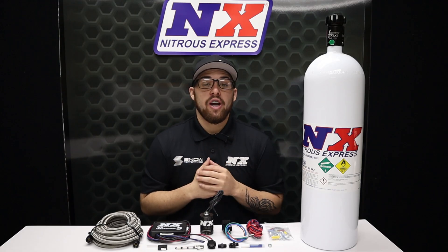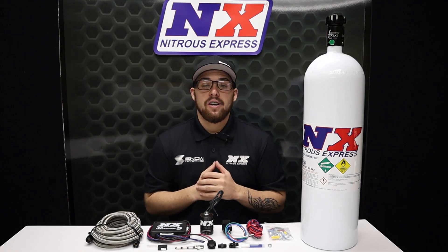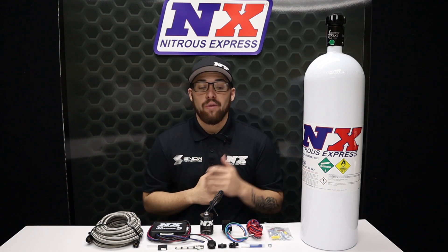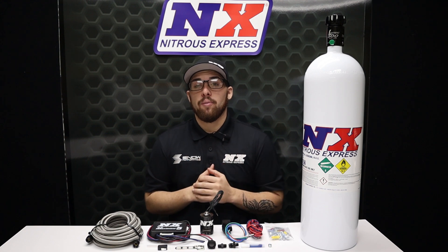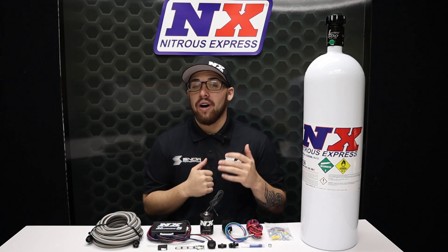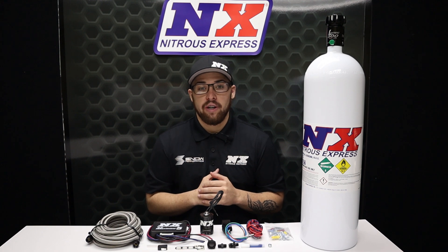We here at Nitrous Express want nothing more than for you to go fast, so if you want power and you want it now, this is the system for you. For more information you can visit us at www.NitrousExpress.com or give us a call at 1-888-GO-FAST-1.